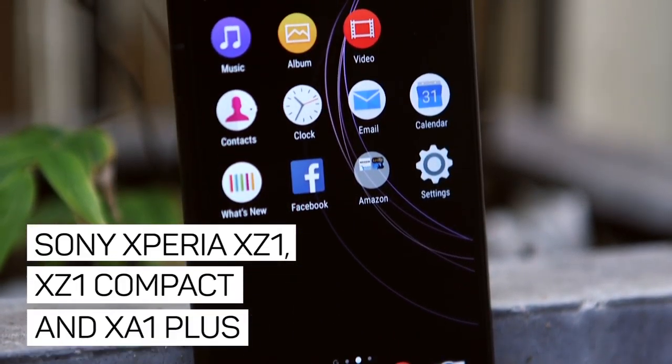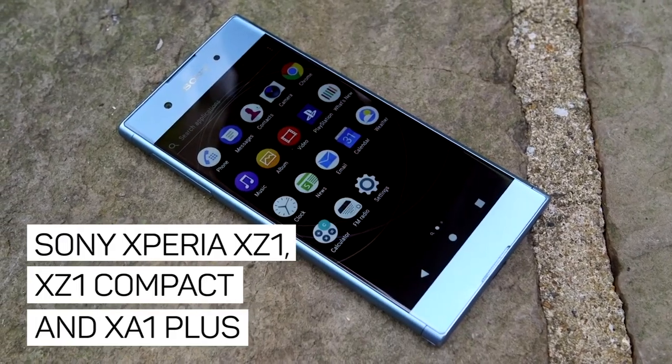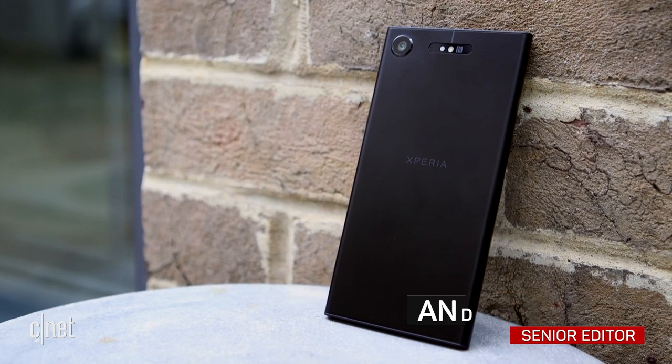Sony has a fleet of new Android phones: the Xperia XZ1, the XZ1 Compact, and the XA1 Plus. But the Xperia XZ1 is all about the camera tricks.